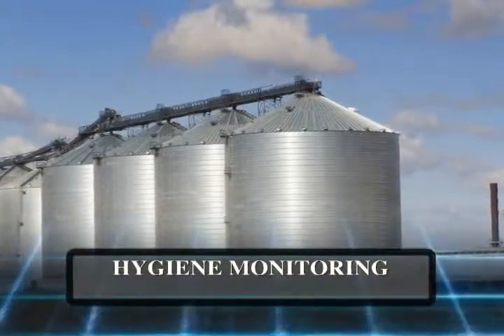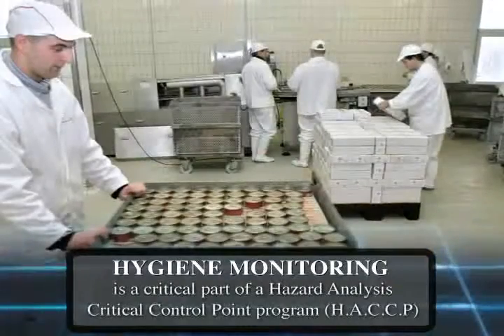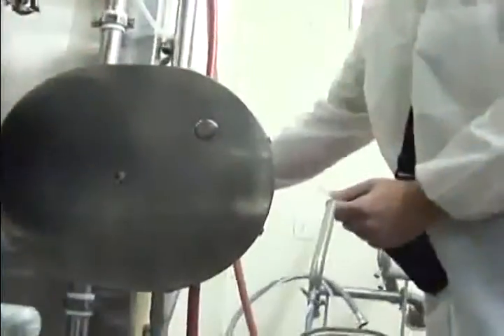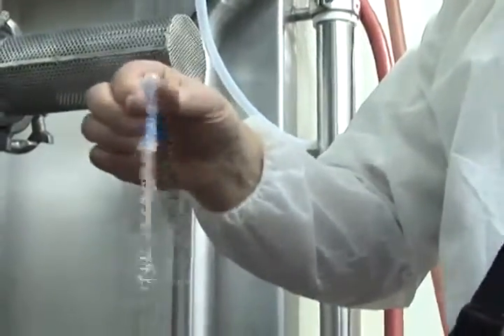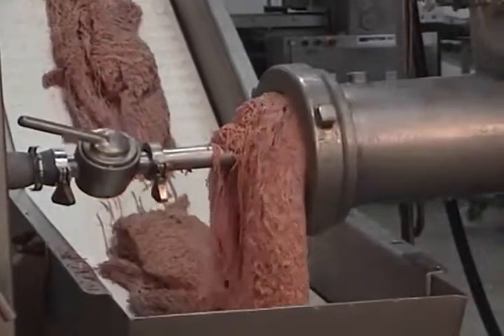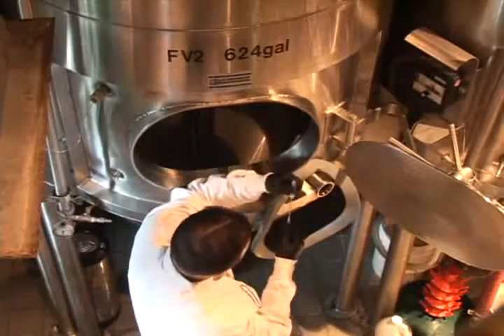Hygiene monitoring, sometimes referred to as sanitation monitoring, is a critical part of the Hazard Analysis Critical Control Point program, or HACCP. ATP hygiene monitoring has been around for 30 years. With advancements in technology, usability and affordability, food and beverage processors — whether big or small — around the world are now incorporating ATP hygiene monitoring into their HACCP programs.